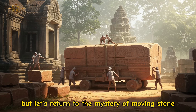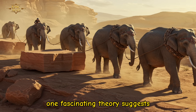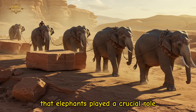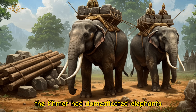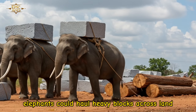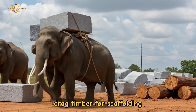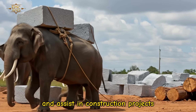Returning to the mystery of moving stone — one fascinating theory suggests that elephants played a crucial role. The Khmer had domesticated elephants and used them as engines of strength. Elephants could haul heavy blocks across land, drag timber for scaffolding, and assist in construction projects.